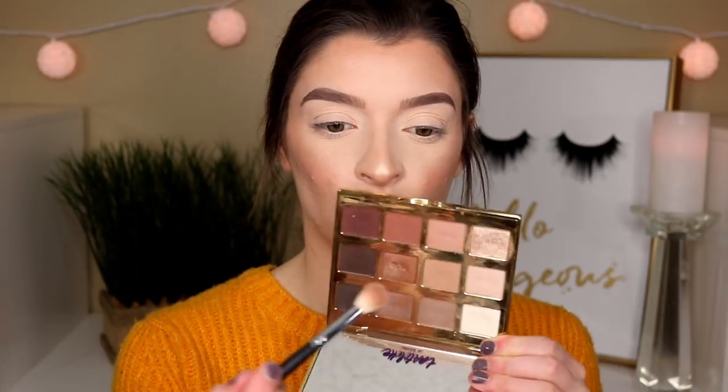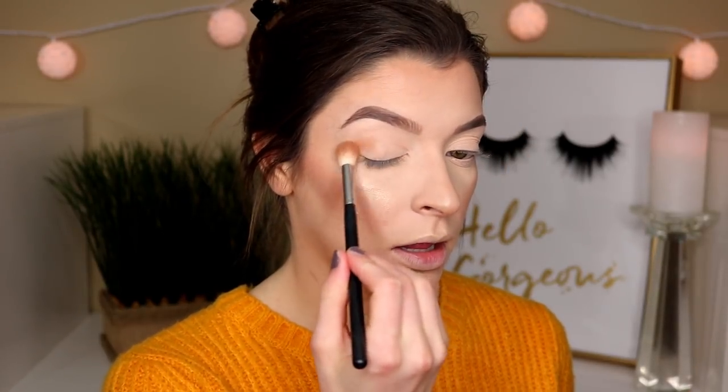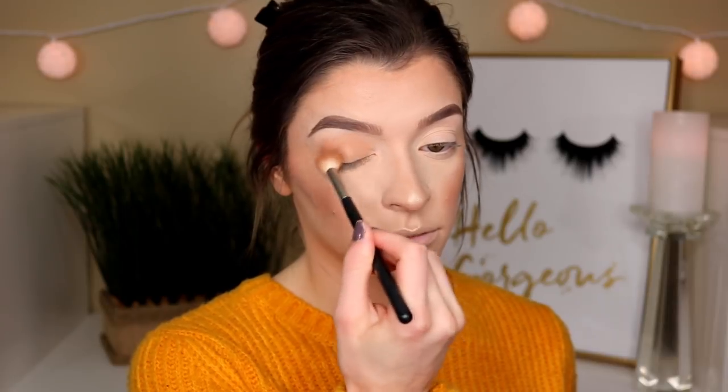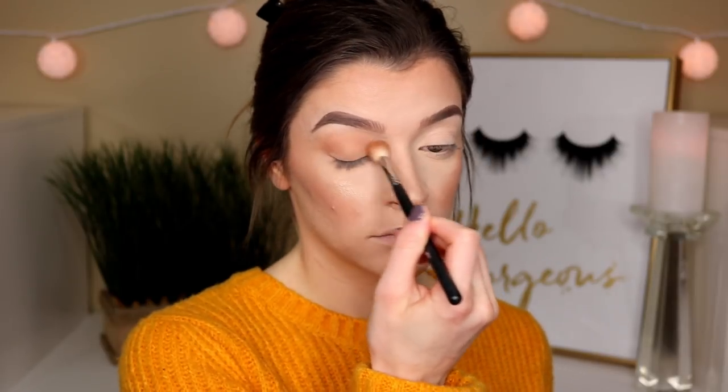I'm just going to take this Morphe M511 Big Blending Brush and dip into Smarty Pants right here. This is just a very nude tone transition shade, but I think I'm going to put this all over my lid. I just don't want my eyes to pop out too much because I am wearing a bright sweater, so I kind of just want to keep my eyes minimal today. It's cute — just a little pop of color on the lid.